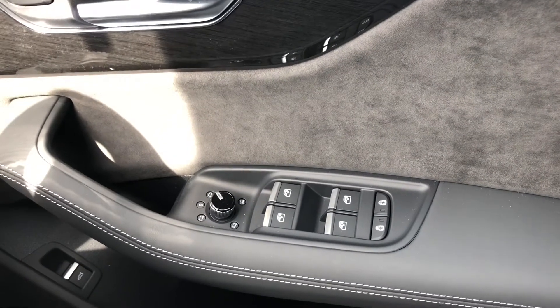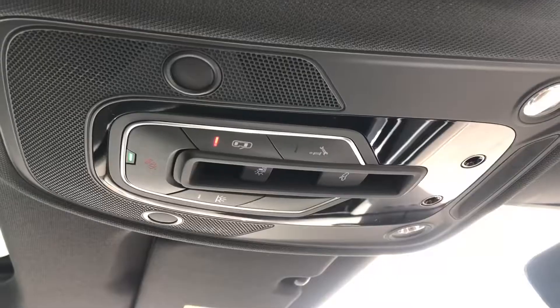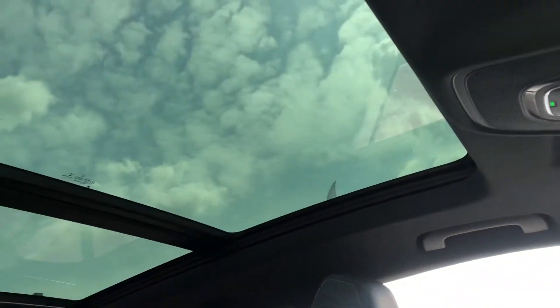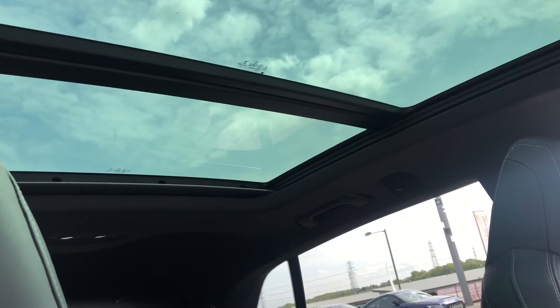We also can't forget the Bang & Olufsen sound system, absolutely transforming your in-car entertainment, as well as the SOS button really accessible for roadside assistance, and the stunning large panoramic glass sunroof giving this car a really airy feel.